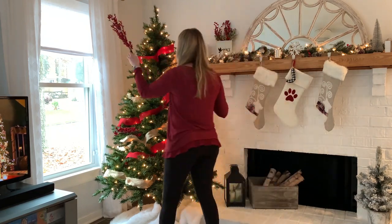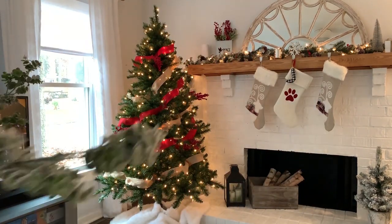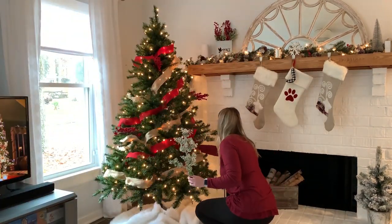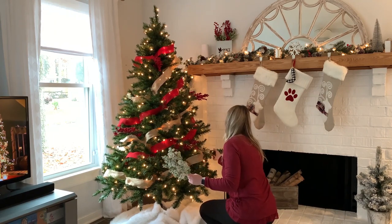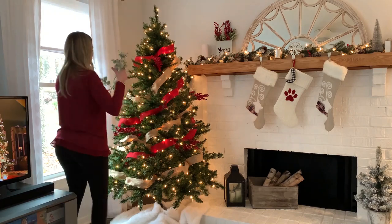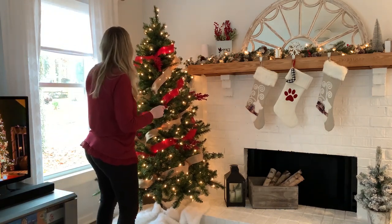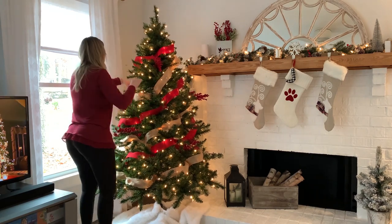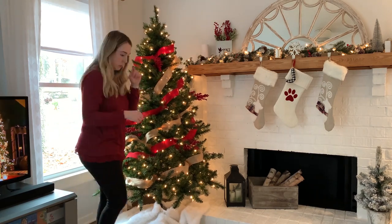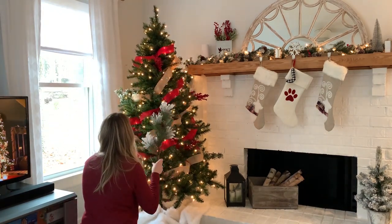Let me know in the comments what your Christmas decor style is! As you can tell, I really love traditional colors — kind of that rustic farmhouse look with a little bit of feminine colors and textures mixed in. I've seen so many different kinds of Christmas decor this year, and even though I only decorate in basically one style, I can appreciate so many amazing creative ways to decorate. Let me know what you like to do down in the comments!